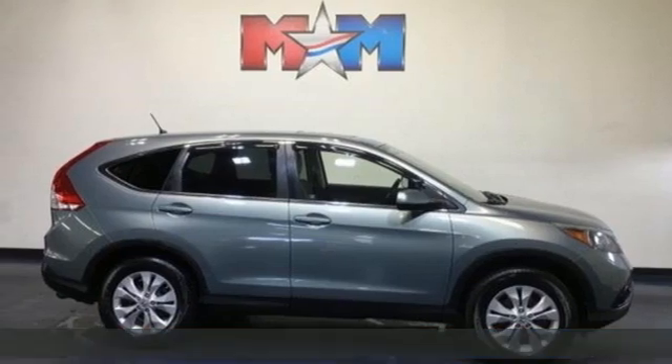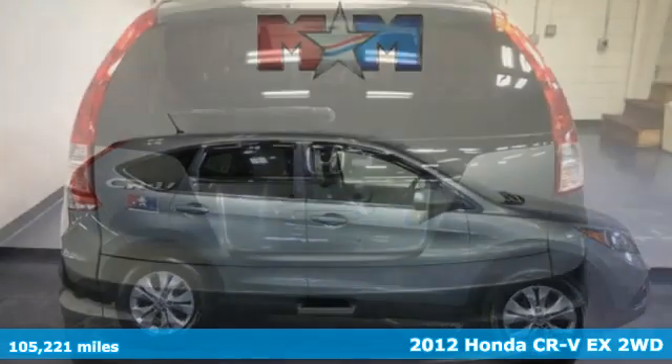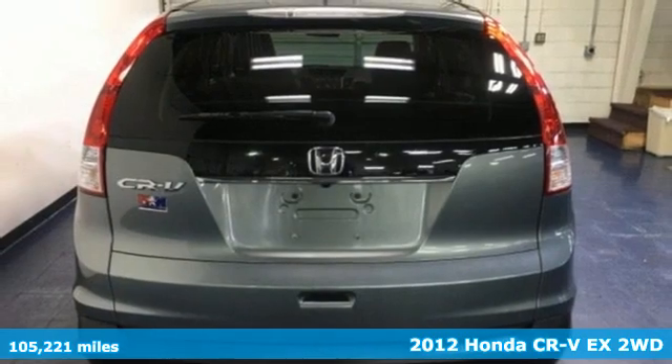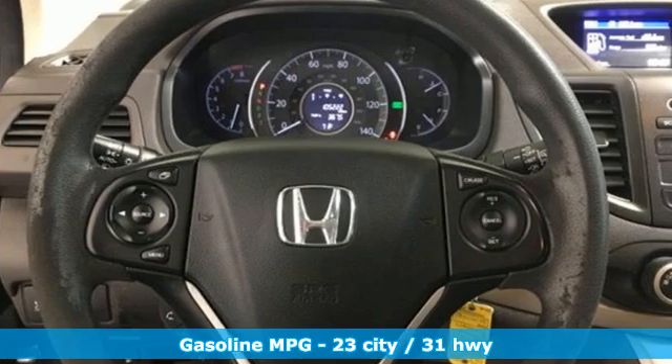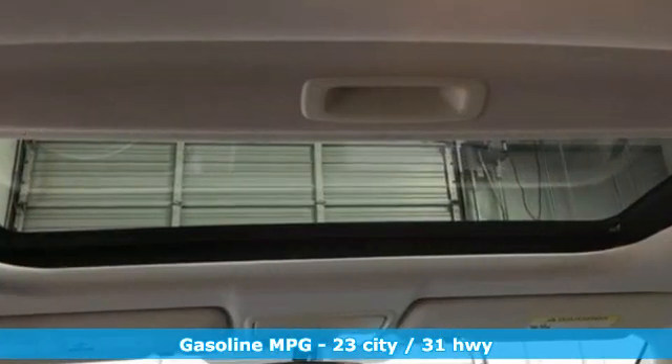It's a 2012 Honda CR-V. Welcome to what feels like home. It's sleek looking, fuel efficient, and roomy enough for family and cargo. You'll look forward to every drive with features like these.